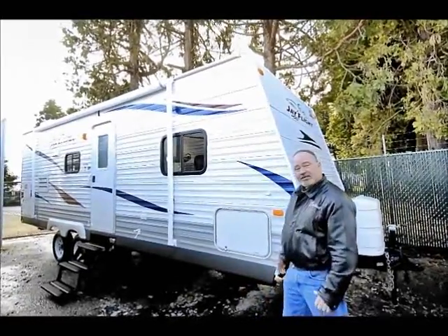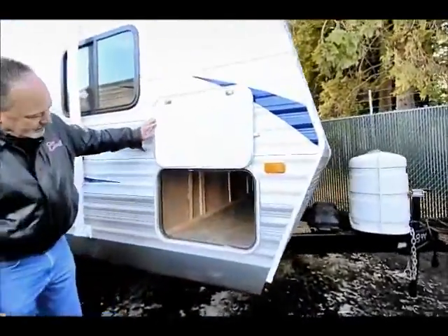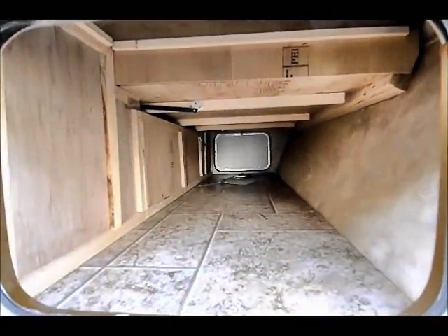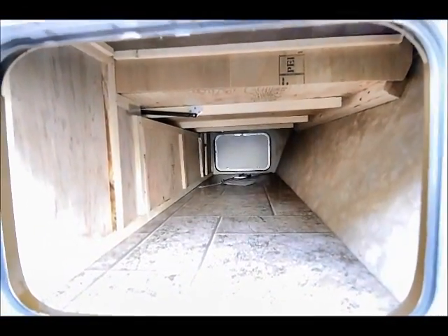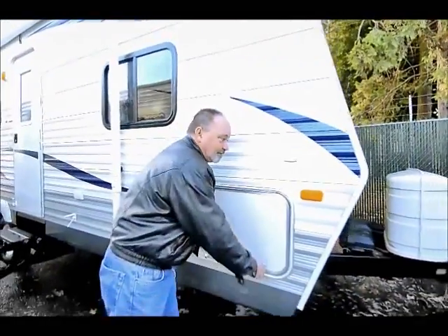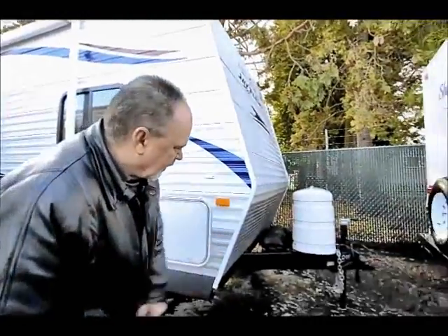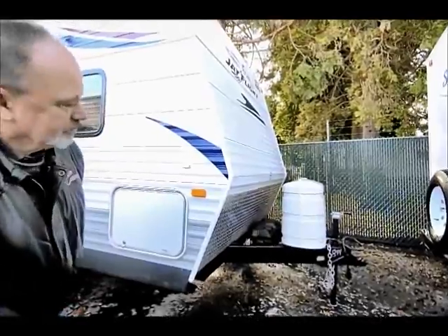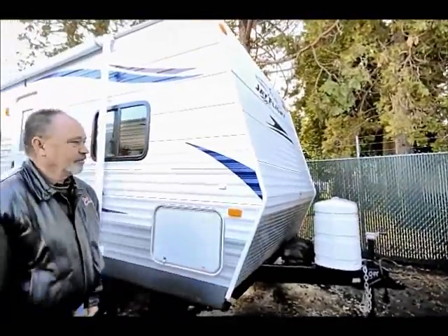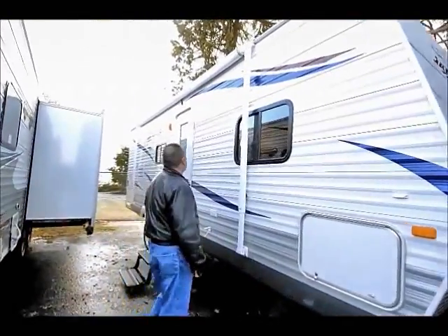For starters, it has good storage. It has a nice pass-through storage area right in this area all the way across — plenty of room to put a lot of your camping accessories. Easy access from both sides of the trailer, and up front you do have two batteries that come with it and your propane tanks. We make sure that your propane tanks are full before it goes out of here and that your batteries are up. We check all your major systems before you take this home with you.